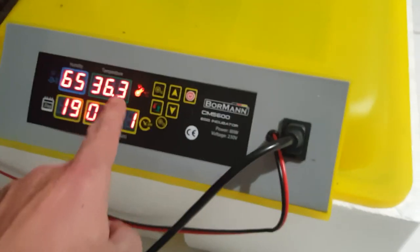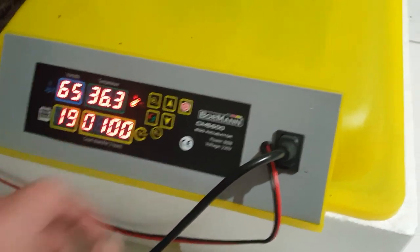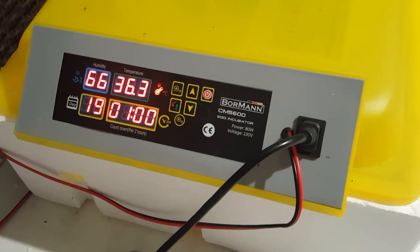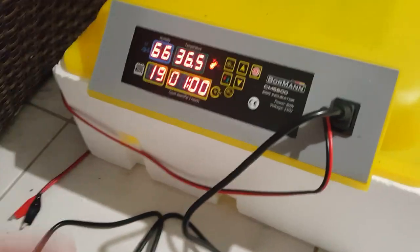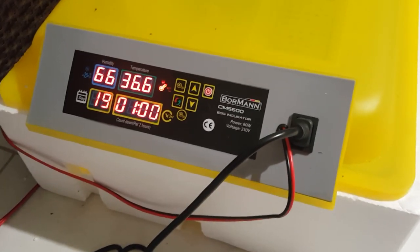At the moment inside you can see it's 65% humidity and 36.3 degrees Celsius. It's day 19 today — that's when the hatching starts. Normally it's 17 to 18 days. This is the automatic turner for the eggs, but I've taken out the tray. So far only two have hatched.